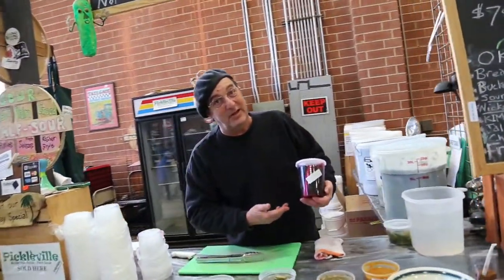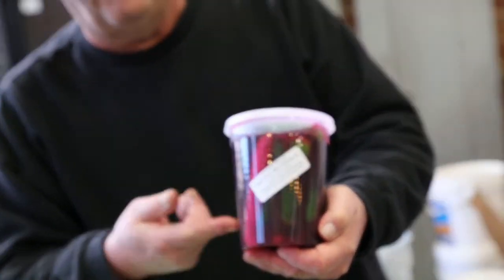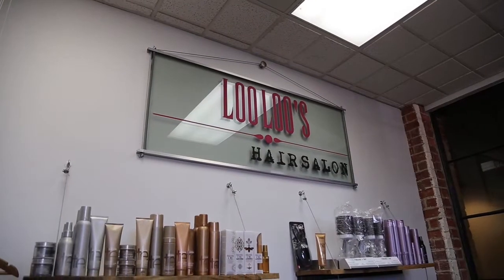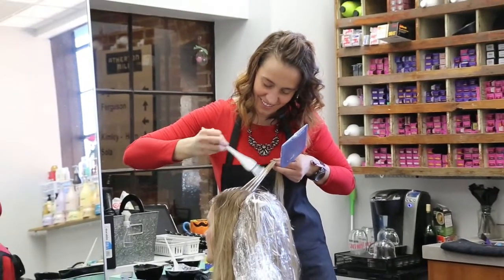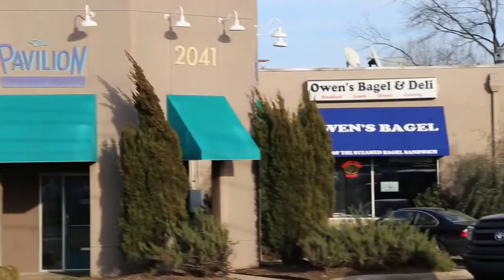Do you think pickles were made for Valentine's Day? They're not the best — they're the finest. After the market, we dropped by Lulu's Hair Salon just to see what was going on. Then we made our way out to one of many shops and retail stores all around the South End District.